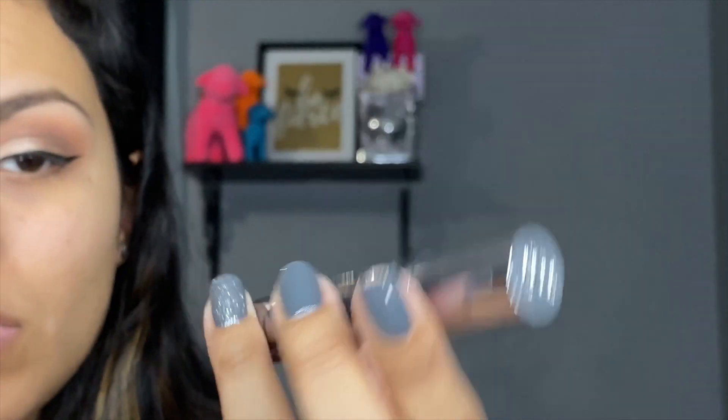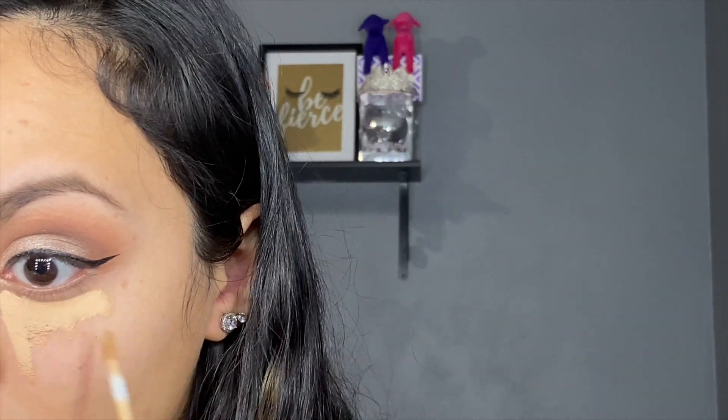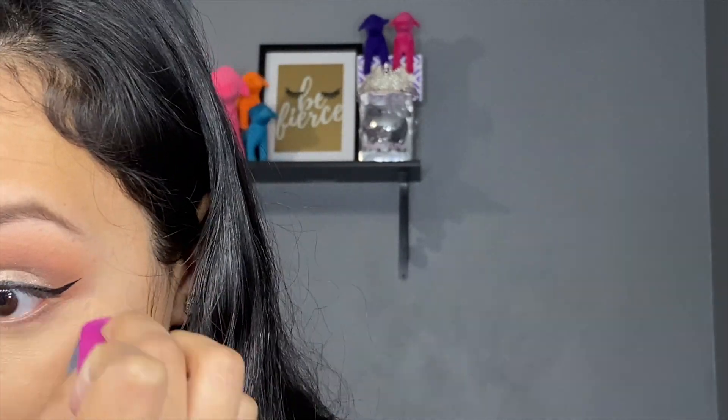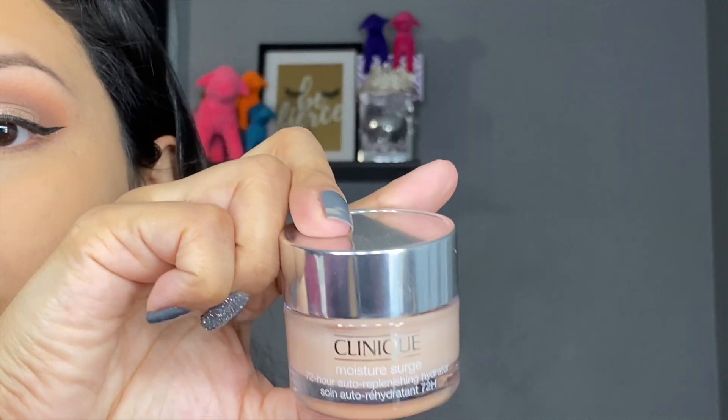All the liner is done. Next I'm going to do concealer, which is this Urban Decay All Nighter in Medium Light Warm — so I'm just going to put that under my eyes. I also forgot to mention I did add Clinique Moisture Surge as my base, but either way my skin is just super dry.